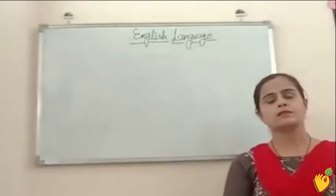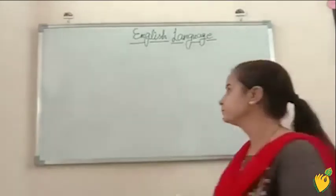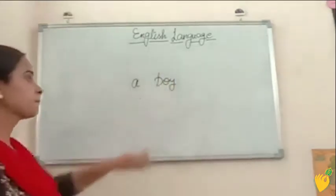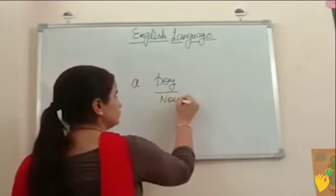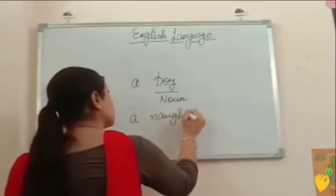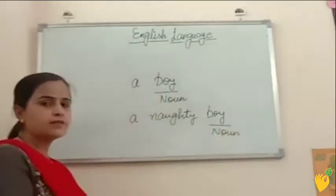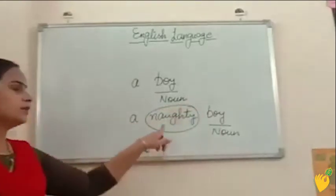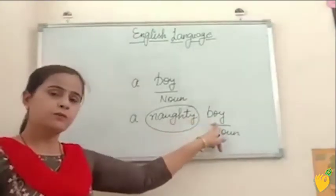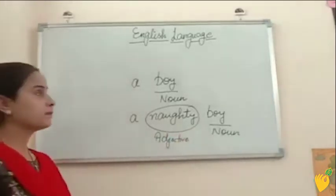Hello students, today I am going to start a new chapter of English language. But before starting the chapter, I would like to ask a question from you all. First tell me, which part of the speech is this? You all know this — this is a noun. Now I am writing one more example. What is the use of this word 'naughty'? This word naughty is giving more information about this noun word. The words which give more information about the nouns are known as adjectives. Today our chapter is adjectives.